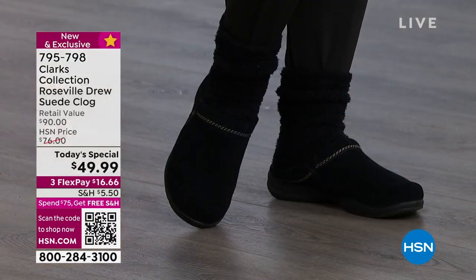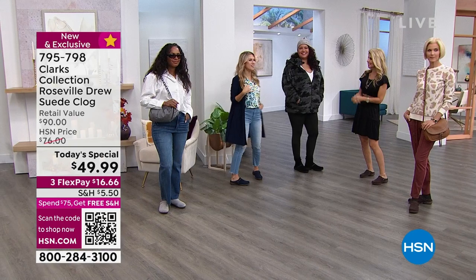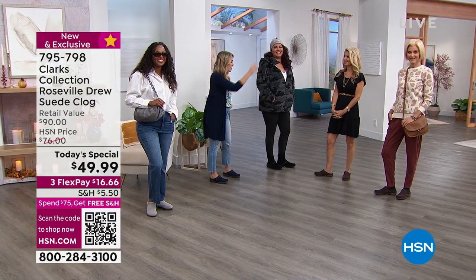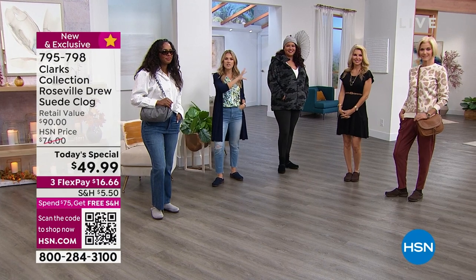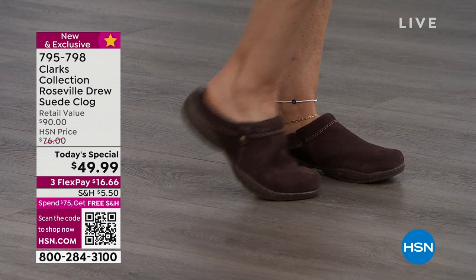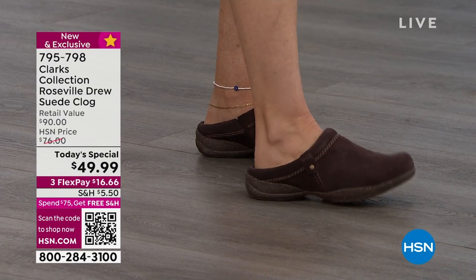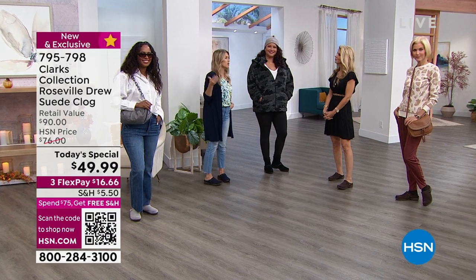In January it drops below 45 or maybe 50 here in Florida and we're like, oh my gosh, I need a snowsuit! And then Faith has it on with a little dress. I want you to understand that this is a genuine suede clog you're getting today for this incredible value — you can wear it in the springtime, or when you don't get that pedicure and you just feel like slipping into the most comfortable wearable shoes all day.